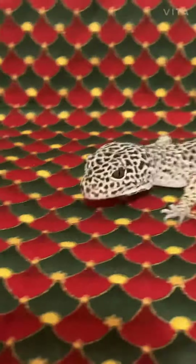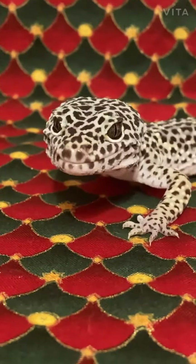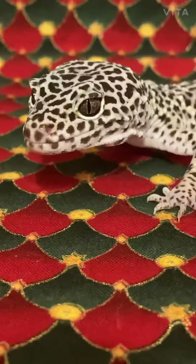Hey guys, this is Ash's Critters. As you can see right here, we have one of the cutest geckos in the world, and as you can see, he's licking his nostrils. This is Ghost, and this is my new YouTube channel.